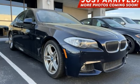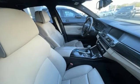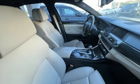BMW is adrenaline unleashed. Someone's going to drive this fantastic vehicle off the lot. Should be you. Test drive it today.